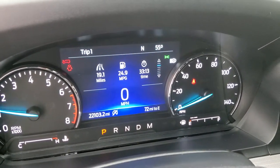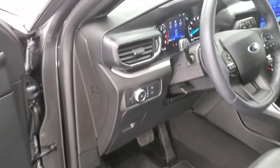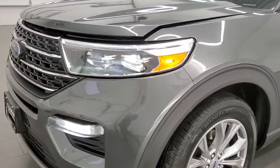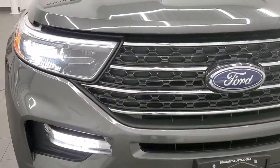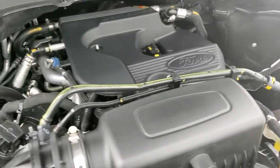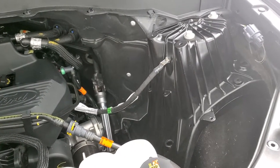It starts right up — no check engine lights or anything like that. I would personally like to thank you for checking out the video today, and hopefully from this HD video you will have been able to verify the quality and condition of the vehicle all the way around, inside and out. There are all those LED headlamps, running lights, and fog lights — they look really good and are nice and bright.